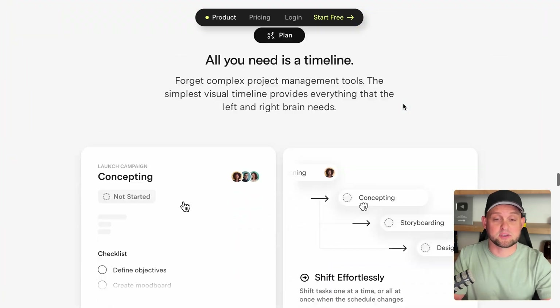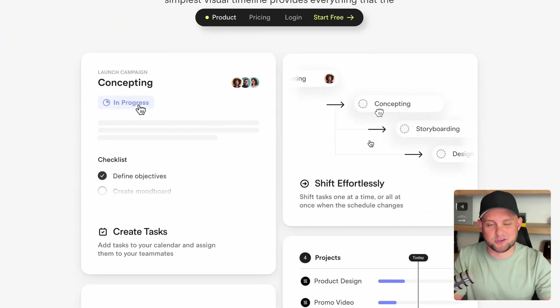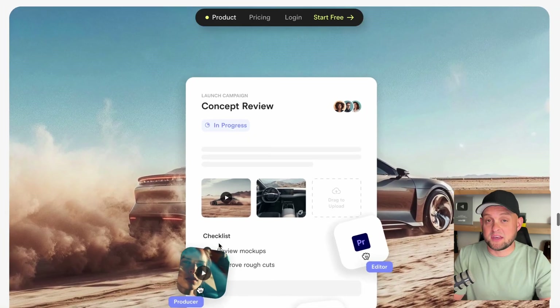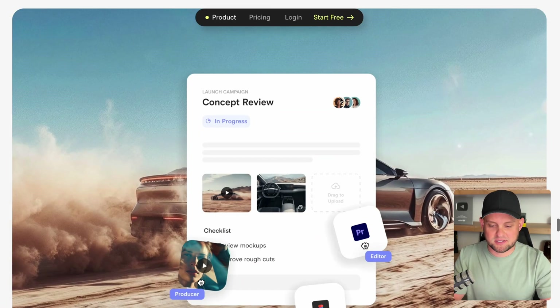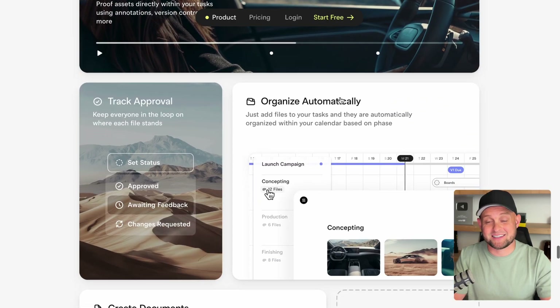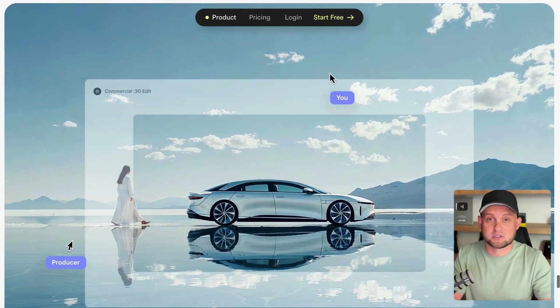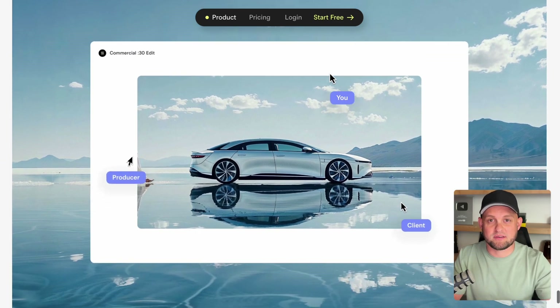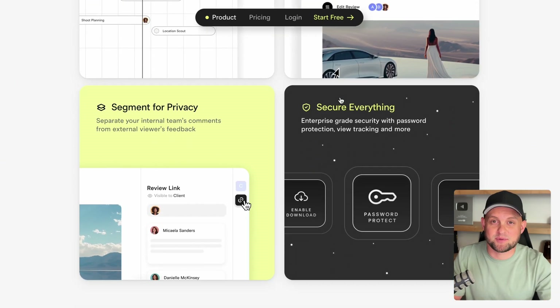I noticed it made me as the reader take more time really understanding what it said. Throughout this site you'll notice a lot of bento grids that look really clean and organized — they're really simple to make in Framer. And you also see a lot more scroll animations, which is such an easy way to bring static images or even stock photos to life by having the things around them have a little bit of movement. On Assemble did a really great job with this one.